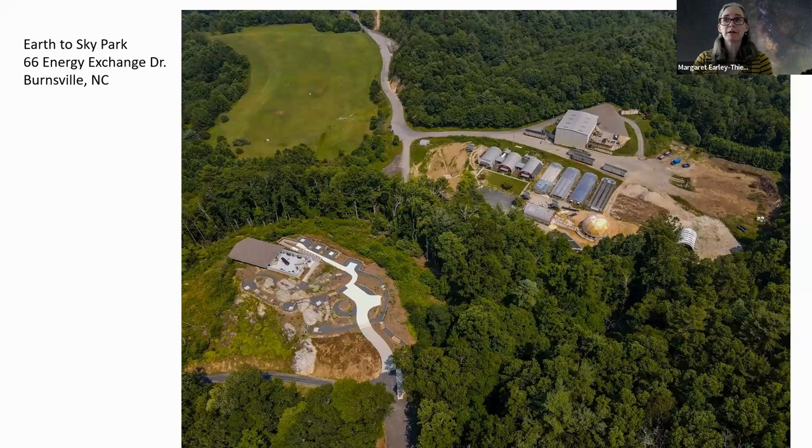Our biggest problem was weather. You can't stargaze when it's cloudy, raining, or snowing. We ended up canceling about 60% of our observatory shows due to cloud cover. When you've got people driving an average of three hours to attend our observatory events, that's pretty disappointing. So we built a planetarium.